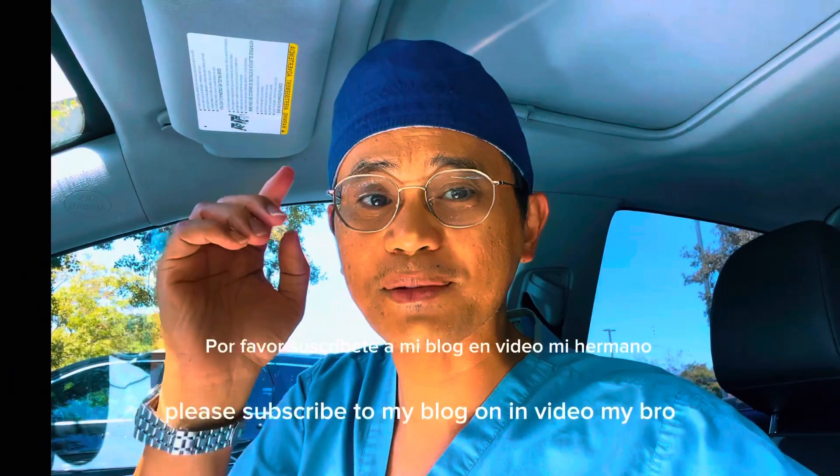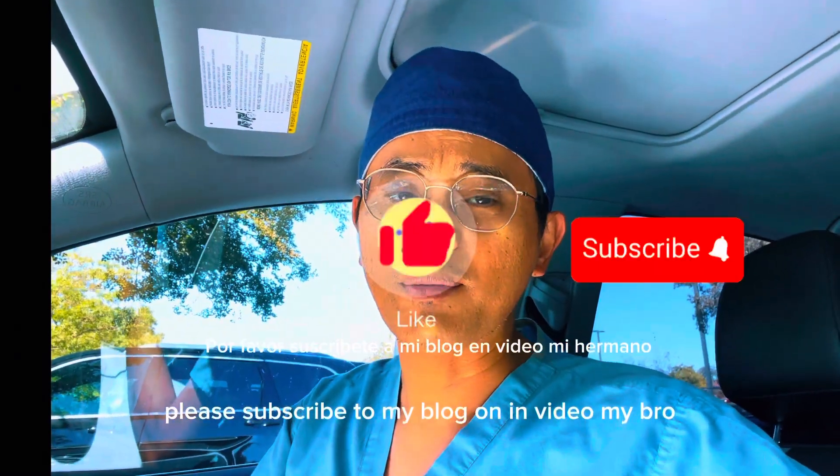If you want to know more, please subscribe to my blog, Bone and Lempidema Bro. Have a nice day.